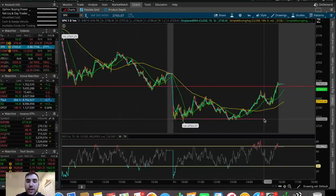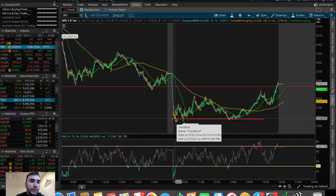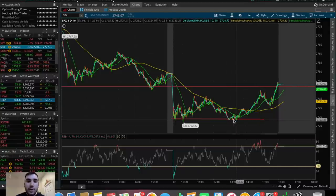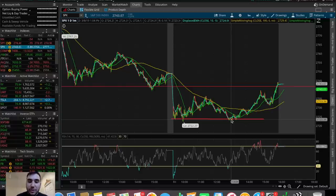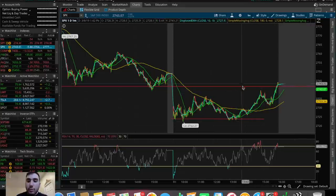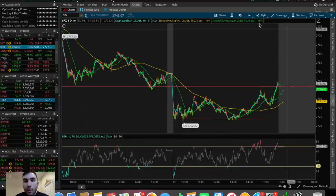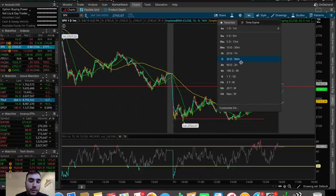On this intraday chart, we had trouble breaking below this support level with three different bottoms: one in the morning roughly at about 9:35 a.m. Eastern, the second one at around $2,723 at about 10:07 a.m., and the third time we held that support was more towards the later afternoon around 1:05 p.m. Eastern. From there, we had a big run all the way back up to yesterday's support, which is obviously acting as resistance right now on the smaller timeframes.